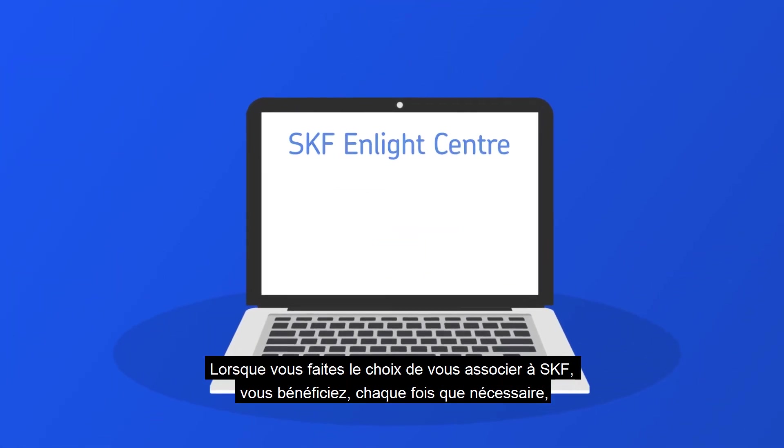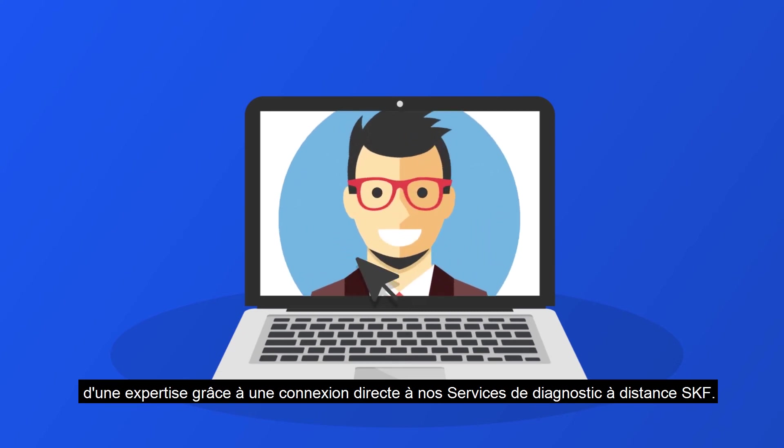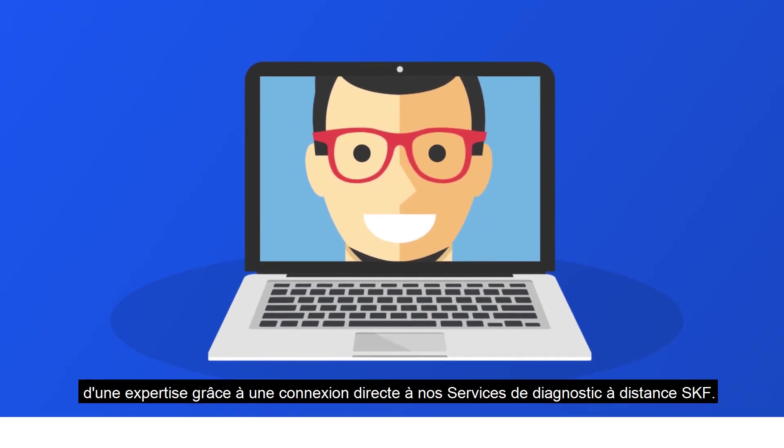And when you partner with SKF, you get expert support when you need it through connecting directly to our SKF remote diagnostic services.